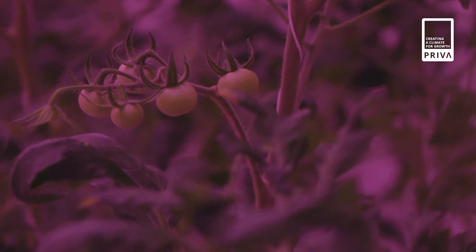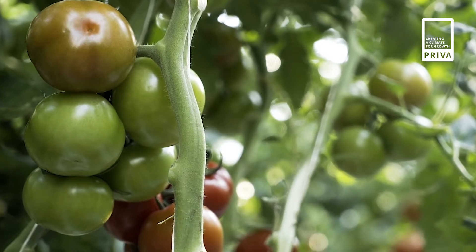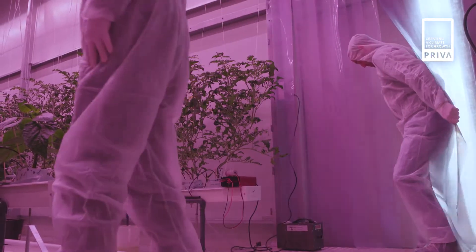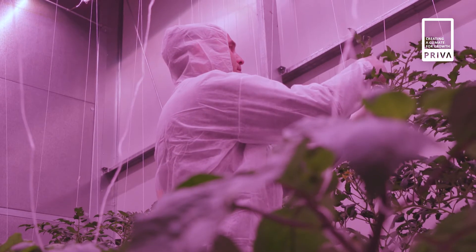In our indoor growing facility, we can create a very stable climate, which is optimal for small plants all the way to large plants, opposite to greenhouse growing or outdoor growing. In greenhouses, you also use the daylight — that's something we exclude completely. So we are insulating our facilities very well, so we do not have any temperature influence from outside, and it's also harder for pesticides to enter our module.